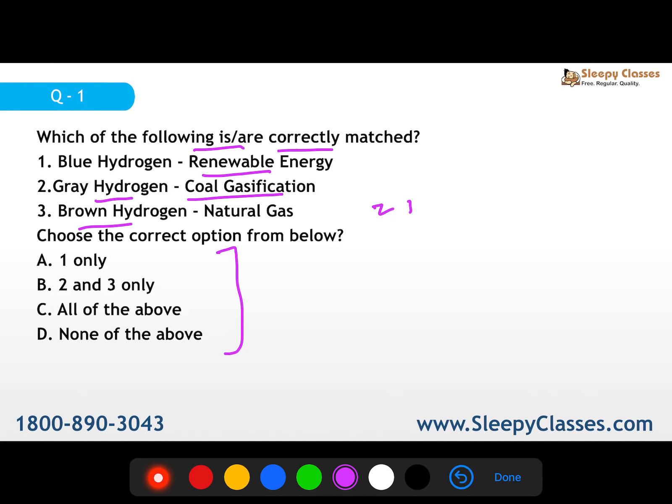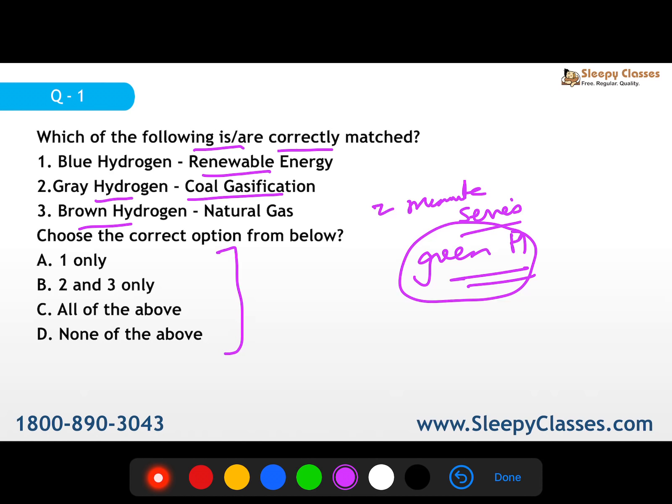Agar aapne aaj humara subah 'two minute series' dekha hai, toh usme humne green hydrogen ke oper detail mein sare different types of hydrogens cover kiye hain. So if you haven't, please go watch it. Green hydrogen is one of the 20 most important technologies of 2020 according to MIT's list. It is very important for climate change - agar humne carbon curve karna hai, control karna hai, so we need green hydrogen.